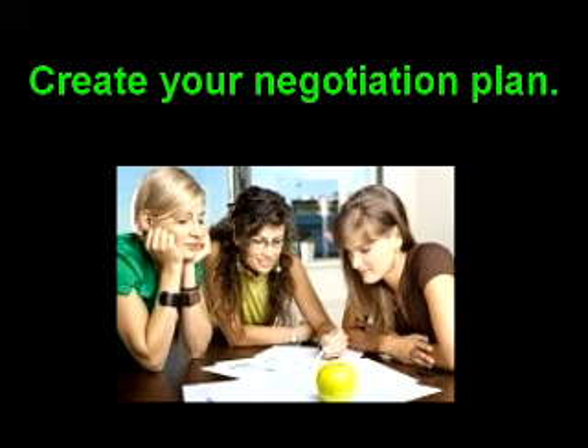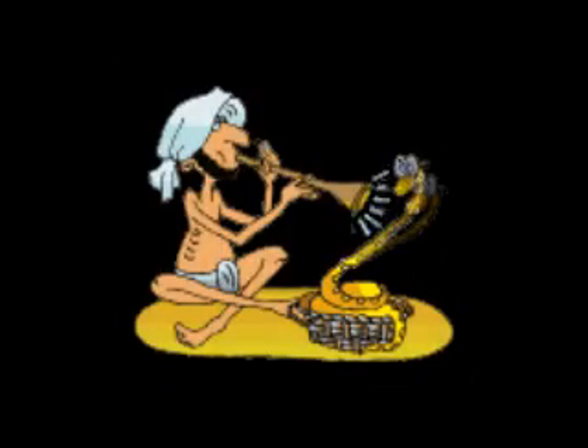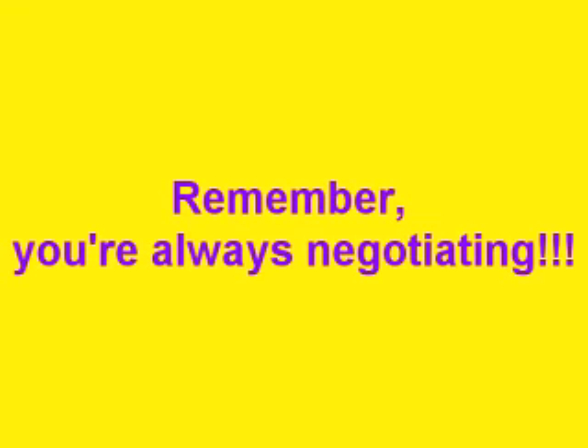In any negotiation, you should always create a plan before entering into the negotiation. By including the observation of how someone uses their head gestures, you'll put yourself in a better position to avoid defeat. And everything will be right with the world. Remember, you're always negotiating.